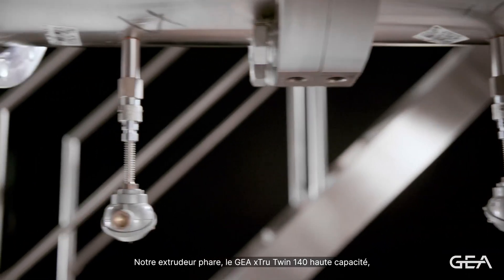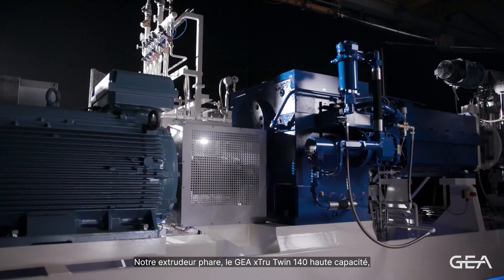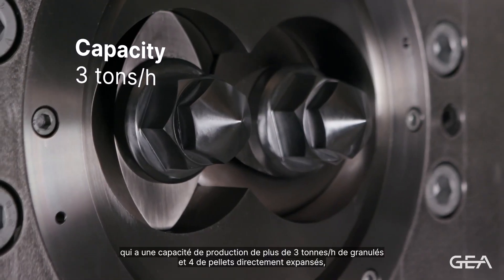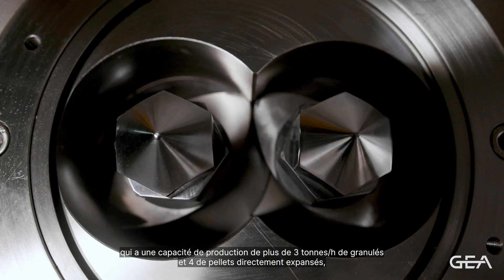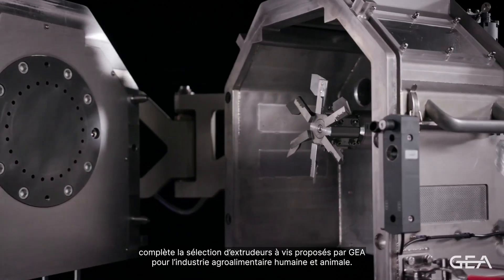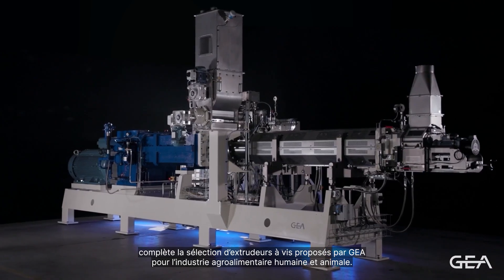The flagship GAYA XTRUE TWIN 140 high-capacity, with a production capacity that exceeds 3 tons per hour of pellets and 4 of direct expanded, completes the selection of twin screw extruders offered by GAYA for the food and pet food industries.